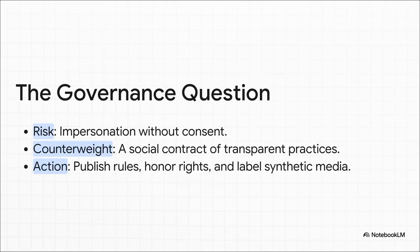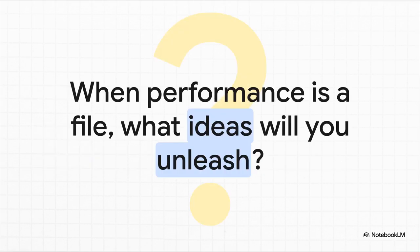With all this power, we have to talk about using it responsibly. The risk of someone being impersonated without their consent is very real. The counterweight is a strong social contract: we need clear rules about use, we need to honor people's likeness rights, and we absolutely have to label synthetic media so viewers know what they're seeing. This isn't a barrier — it's what's going to keep this technology open and trustworthy for everyone. When a convincing performance is no longer a huge logistical nightmare but just a file you can generate, the main limitation becomes your own creativity. The distance from your script to the screen becomes a choice, not a challenge. So the real question is: what ideas are you going to unleash?